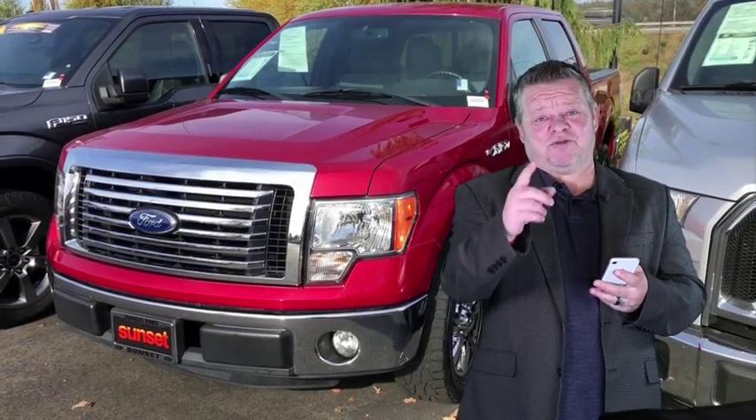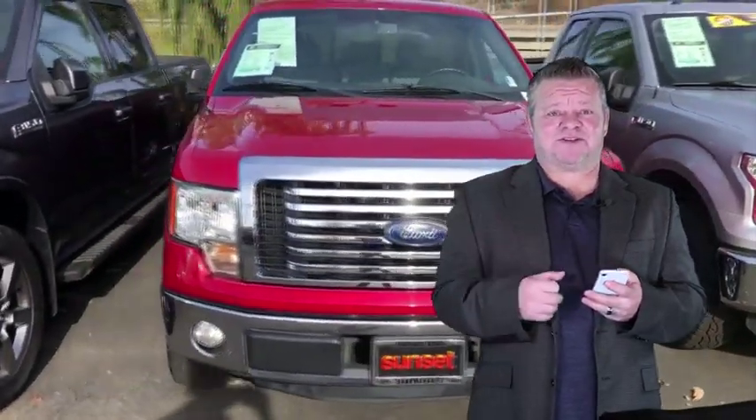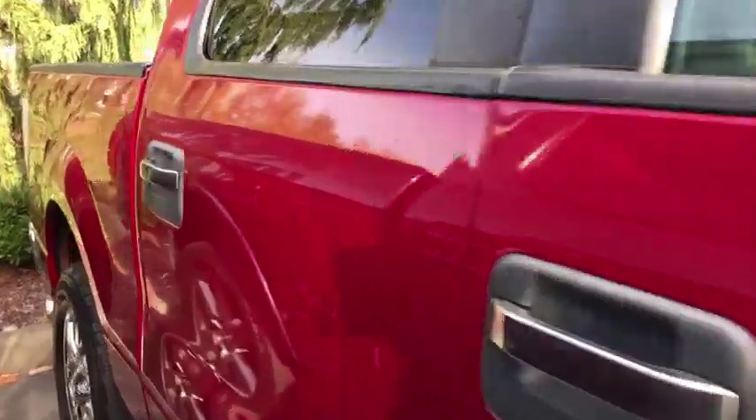Hey, it's Scott and welcome to your virtual video walk around. Looking for a pickup? Here's a clean, low mileage one right here — this is the 2011 Ford F-150, stock number T19802A. Let's take you on a virtual video walk around.